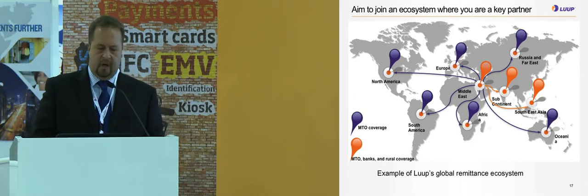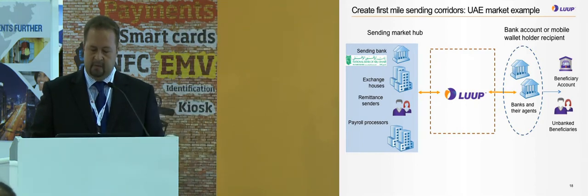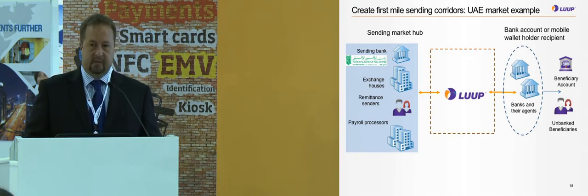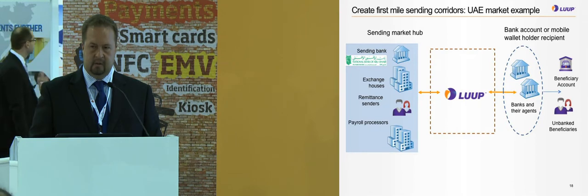Creating first mile sending corridors, using UAE as an example: we have National Bank of Abu Dhabi, exchange houses and remittance senders, and payroll processors. Loop integrates with the bank or exchange house, or with the payroll processor, who together with a bank holding the financial license can execute remittances to receiving countries. We have also integrated with typical receiving banks in main destinations such as SBI and Federal Bank in India, BRAC Bank in Pakistan, and 133 banks in Indonesia, as well as agent networks and MTOs, ultimately reaching the beneficiaries and unbanked at their locations.